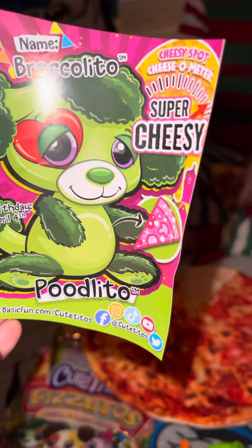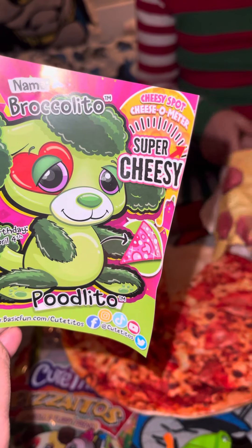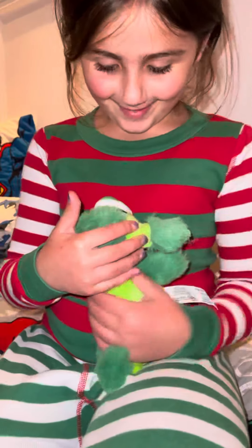And she's a Poodlito! She's super cheesy on the cheesy spot. Cheese-o-meter. This is the deer. Hi, guys. I love her.